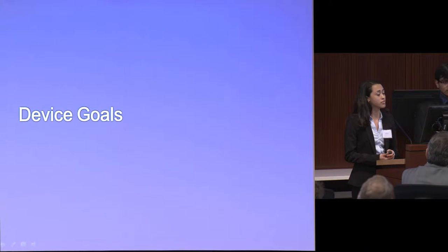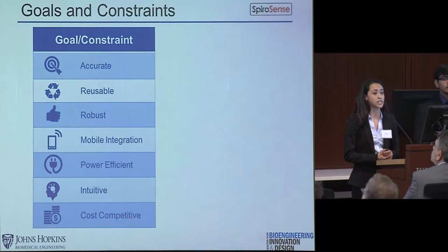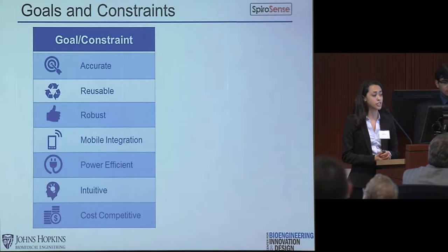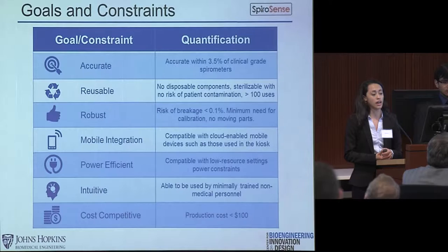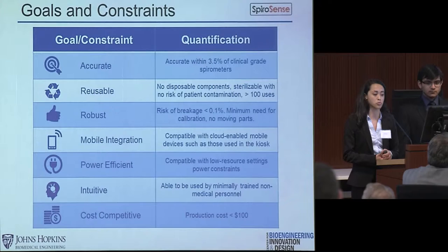After performing extensive research and consulting with our advisors, we developed the following device goals. Our device must be accurate, reusable, robust, mobile-integrated, power efficient, easy to use, and competitively priced. To accomplish some of these goals, our spirometer must perform with at least a 3.5% margin of error in accordance with the American Thoracic Society standards, and cost less than $100 to produce.